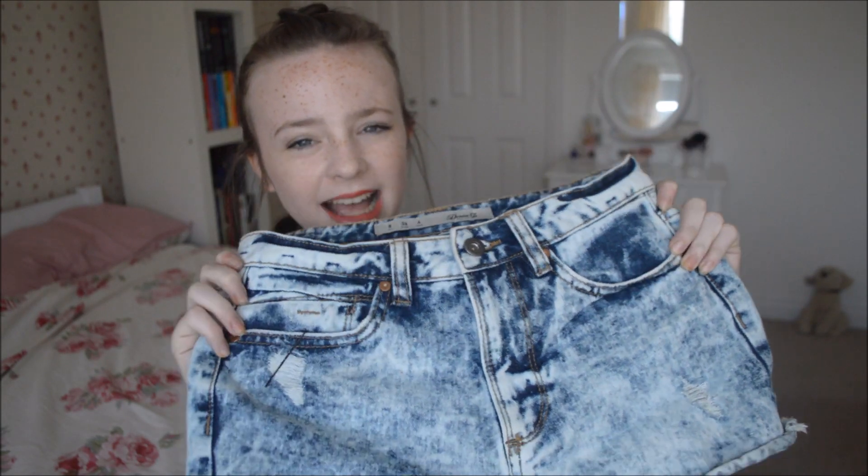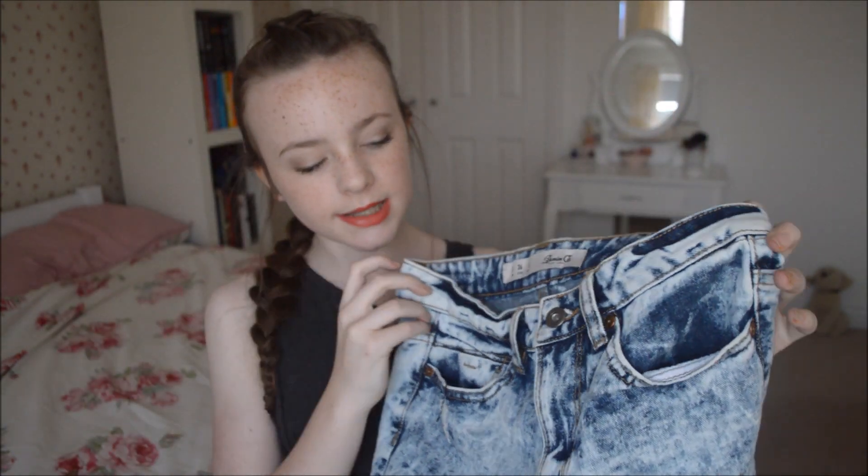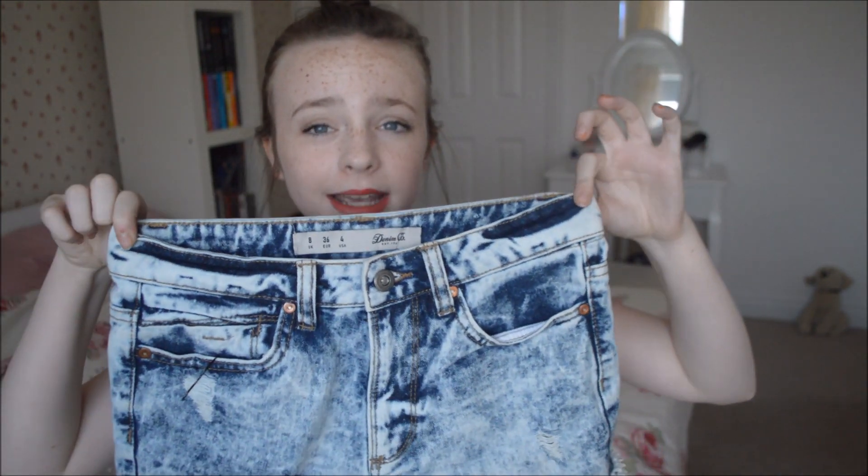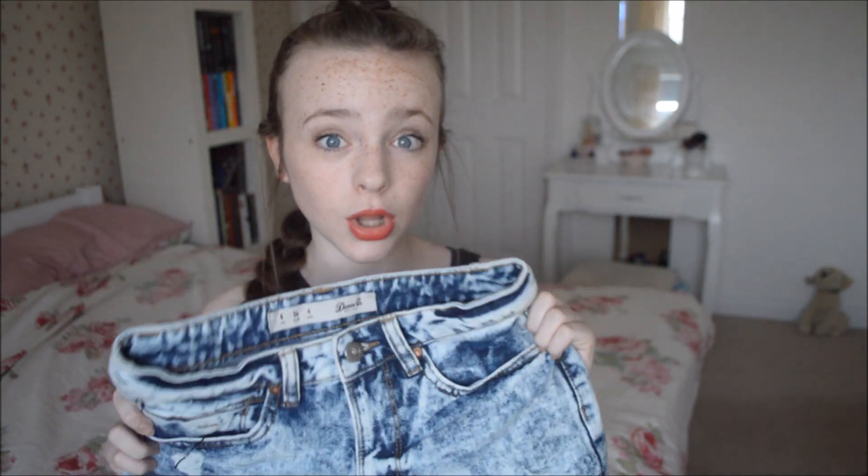Some acid wash distressed shorts as well for £10. These are a bit too big for me — they're a size 8 so I have to wear a belt with them. I just wear this brown woven belt. I do really like wearing these, it's just a shame they're too big. But they are high-waisted and go really well with tops tucked in — I'll definitely be wearing these a lot in summer.